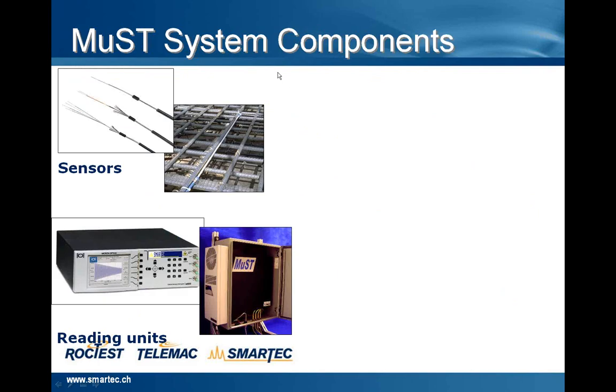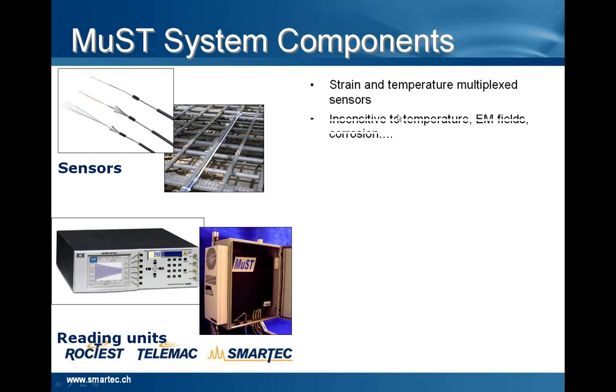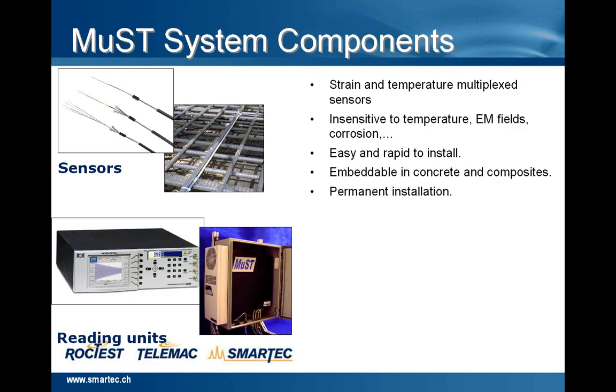Now we will see the components of the MAST system — sensor and readout unit. We can have strain and temperature multiplexed sensors, insensitive to temperature, electromagnetic fields and corrosion. Easy and rapid to install, embeddable in concrete or in composite material, suitable for permanent installation, rugged and waterproof. It's possible to connect the reading unit with an Ethernet connection.